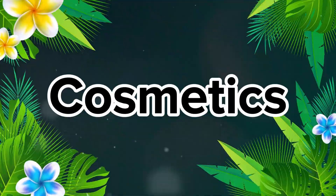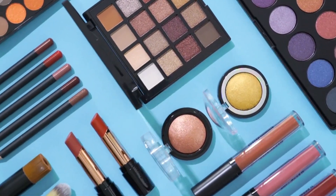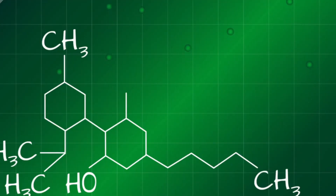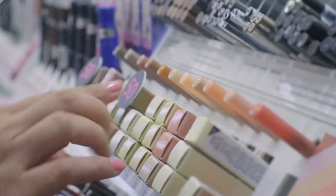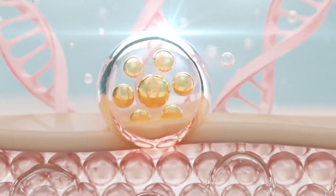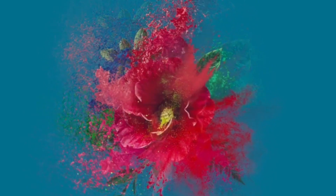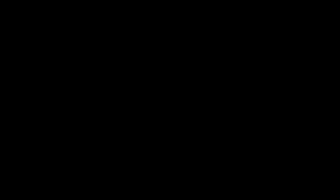Cosmetics. The hibiscus flower never ceases to amaze us. In addition to being a delight in the kitchen, it is also a star in the world of cosmetics. Thanks to its richness in alpha-hydroxy acids (AHAs), the hibiscus flower has become a key ingredient in many cosmetic products. AHAs are famous for their exfoliating and skin-rejuvenating properties. They help reduce hyperpigmentation and stimulate cell renewal, achieving younger, firmer skin. The hibiscus flower can be found in facial masks, moisturizers, and serums, giving your skin the care it deserves.